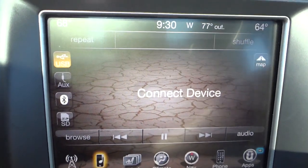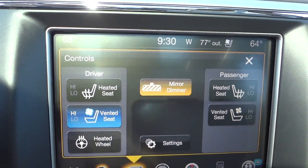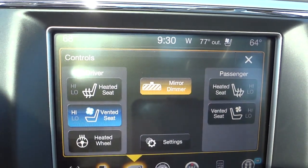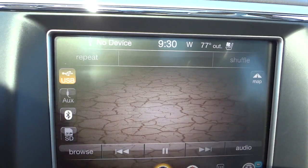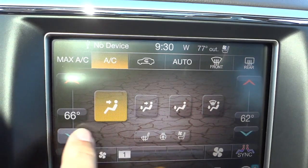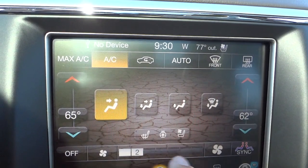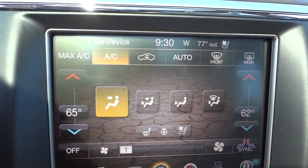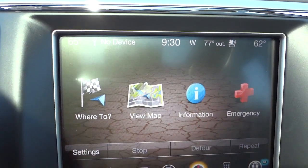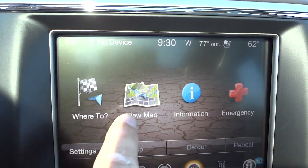Under 'controls,' this is where you'll find your heated and ventilated seats — I'll go ahead and turn those on — as well as the heated steering wheel and your auto-dim mirror, which you can turn on or off. Climate control is where you can set your temperatures. It does have separate passenger and driver temperature controls, you can sync them if you want, and you can adjust fan speed right there.